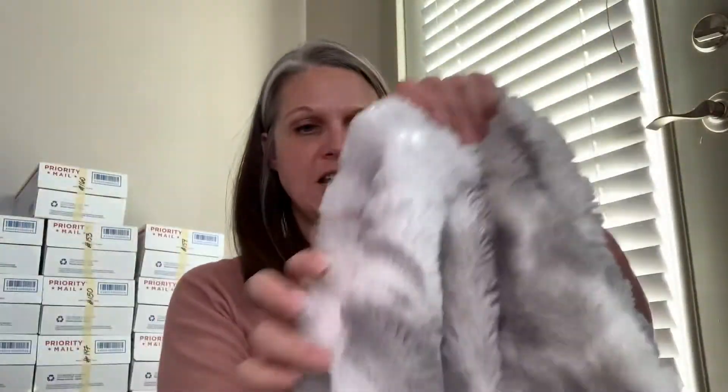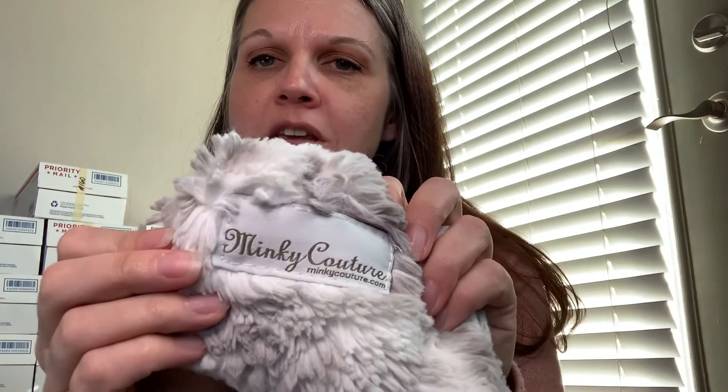Next I got this — I need to wash it but I haven't because I needed to have it here for the video. There it is — Minky Couture, which is actually a high-end throw blanket brand for our area. If you drive down the freeway going towards Salt Lake, you will always see ads for it on the jumbotrons on the side of the freeway.